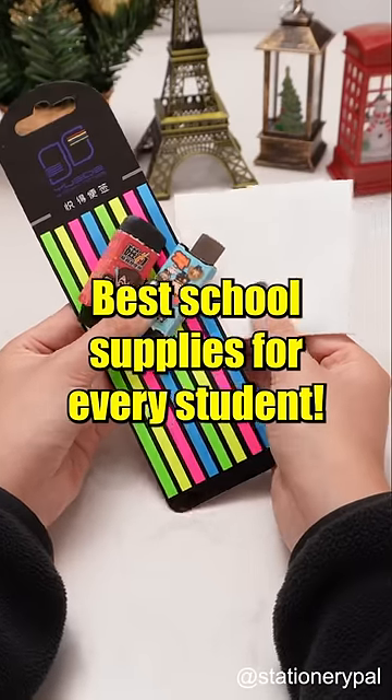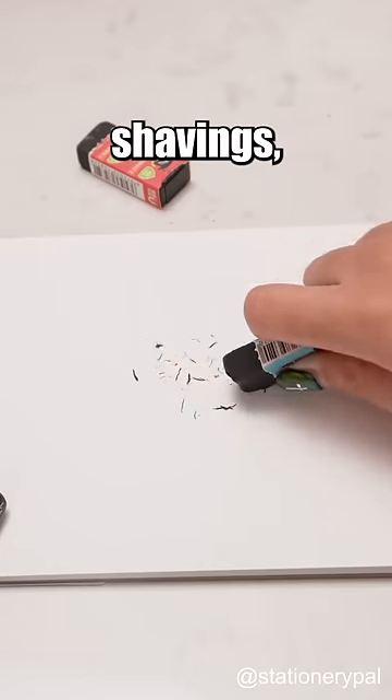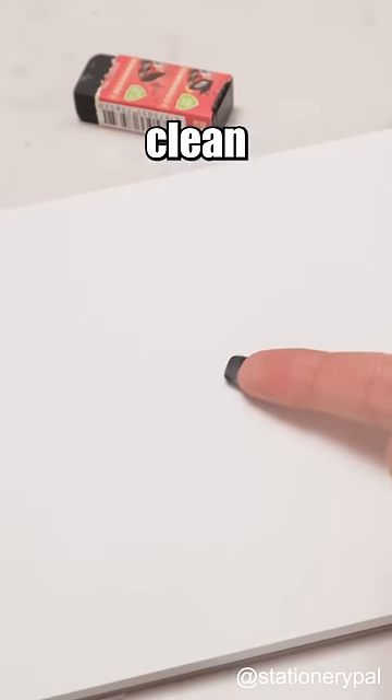Best school supplies for every student. Harry Potter eraser — a magnetic eraser that can attract eraser shavings, keeping your books and desk clean and tidy.